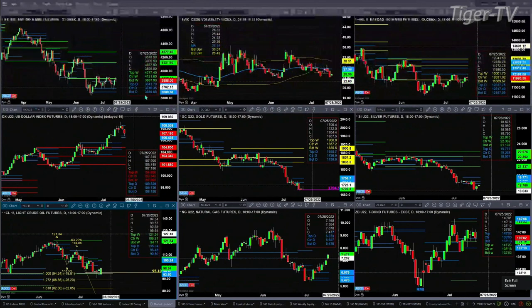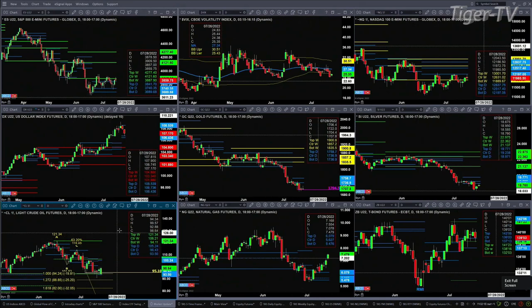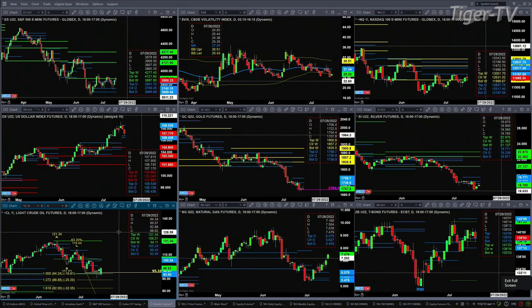The U.S. dollar index did form a top on Friday, but it also formed a brand new bullish structured profile with support in the 106.43 to 106.73 level. If gold closes below 1704.50, it will have failed to maintain its buy-the-dip point pattern. Light crude looks like it wants to take a ride on the upside — that reading ought to take it up to the 105.24 level.